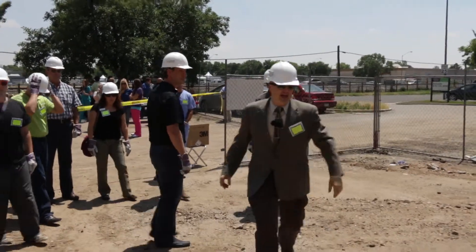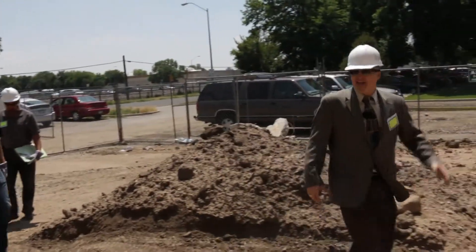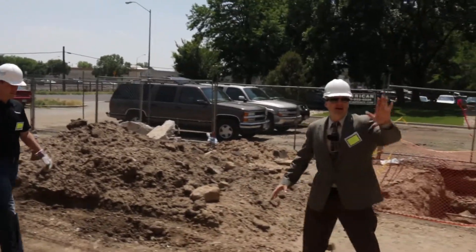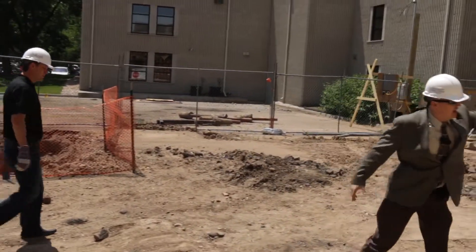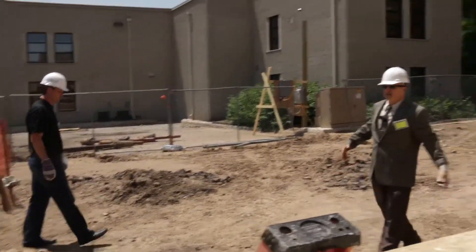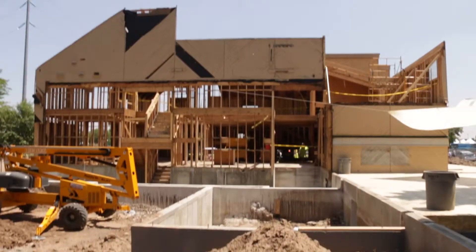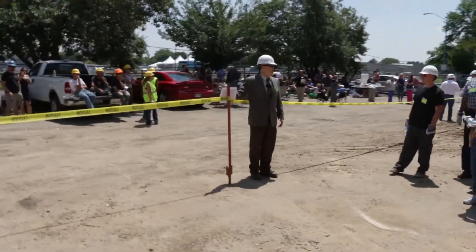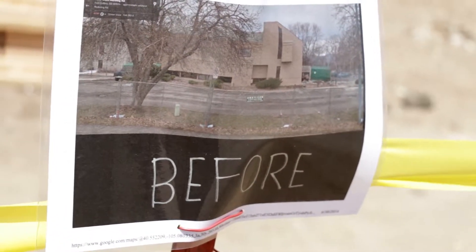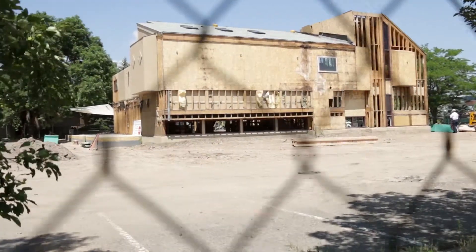This is the back of the building. The original Passport Restaurant or County Cork ended here. There was a loading dock and an ADA accessible ramp that went down to the basement. We've extended out to make about a 2,500-square-foot expansion. There's a picture posted here showing what it looked like from this vantage point six months ago, and you can see how the building has changed.